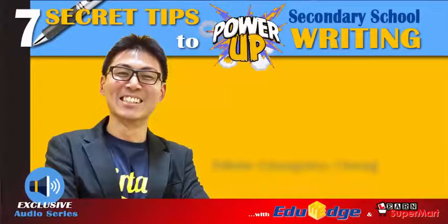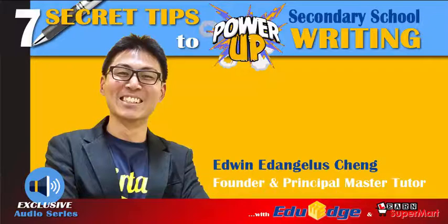Good day everyone! This is Edwin Eddangeles Cheng, founder and principal master tutor of EduEach Learning Hub, your English language specialist. At EduEach, we delight in helping students learn English just like math and science using formulas.